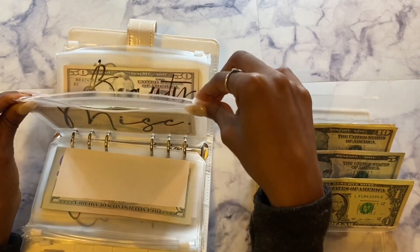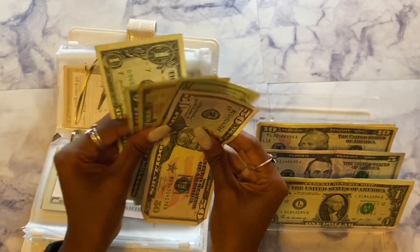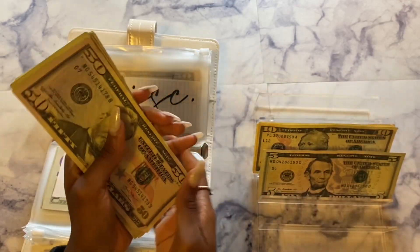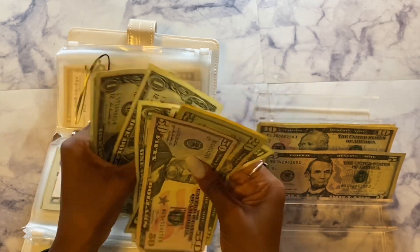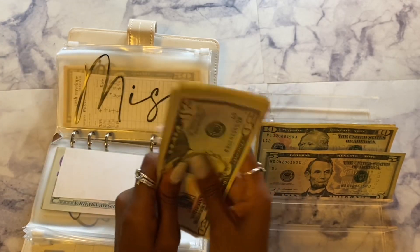Next we have miscellaneous and miscellaneous will be getting $8. So now miscellaneous has $94 total.